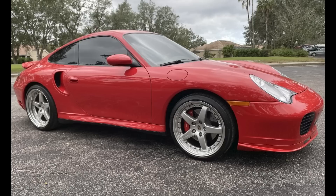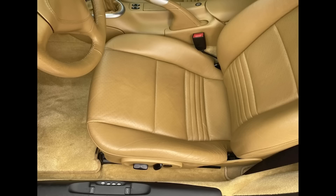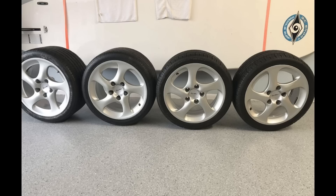A lightly modified Guards Red, 24,000-mile 2001 911 Turbo Coupe sold for $81,000. This sale price was fair, but the seller should have mounted the original wheels before photography. Another lightly modified red 911 — a Bahia Red, 2.7-liter-powered 1970 911T sold for $43,000.